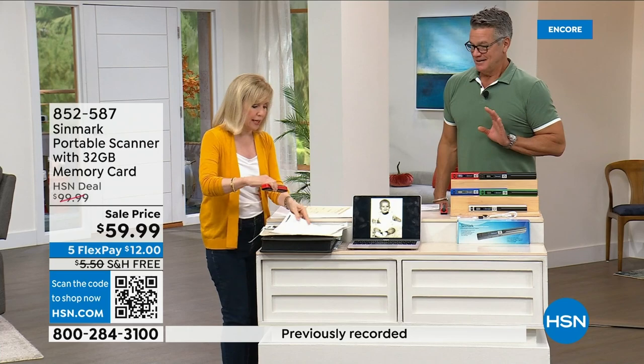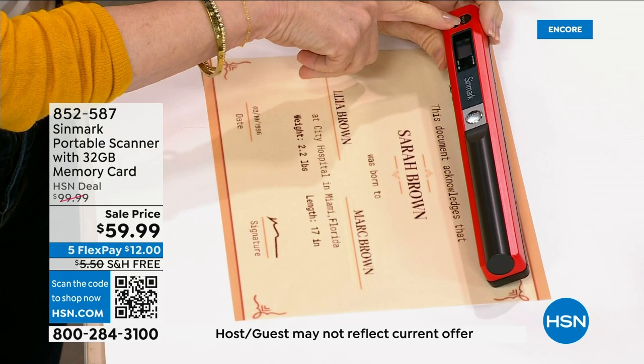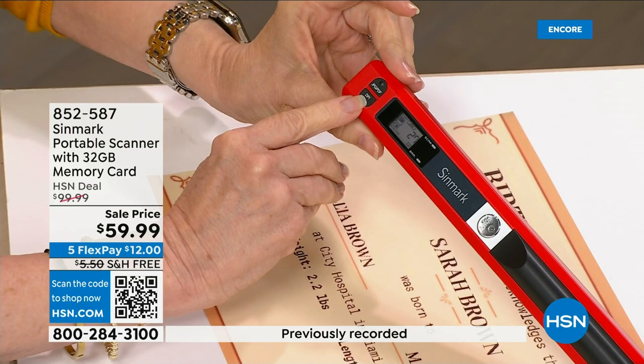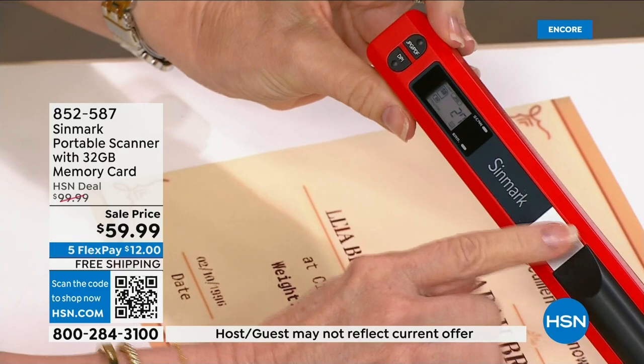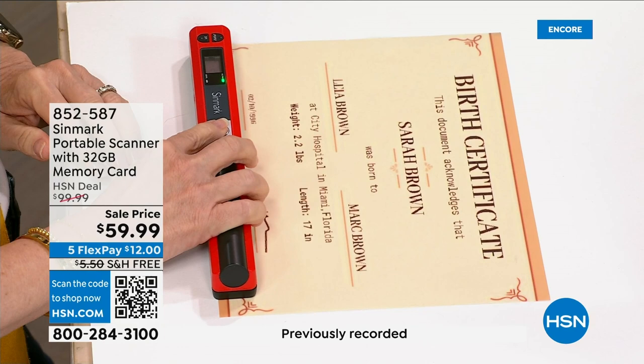There's a little button for JPEG or PDF — photos are JPEG, documents are PDF. Then you select your DPI: high, medium, or low resolution. That's all you do, then you push one button. Watch how easy — push the button, there's a green light. If you go too fast it turns red. Let me show you: that took three seconds. Let me do it too fast to show you what happens — see the red? I went too fast and it tells you, then you just start over. You literally push the button — done.